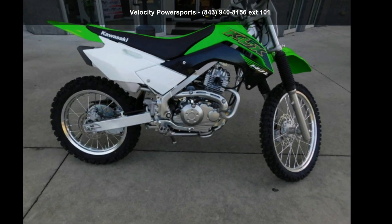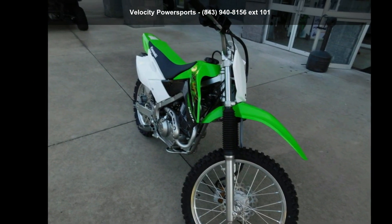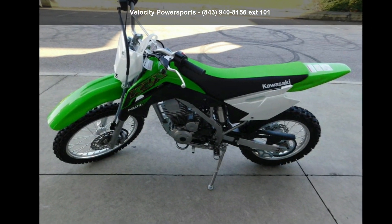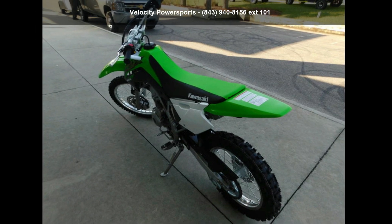Check out this 2020 KLX 140L. If you are looking for a great motorcycle, this one could be yours today. If you are in the market for a brand new motorcycle, this might be the one. Low mileage is an important factor in your purchase, and this one delivers a low odometer reading. A test ride is waiting for you — call now to schedule an appointment at our dealership.